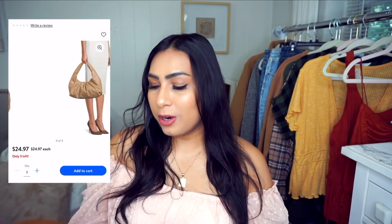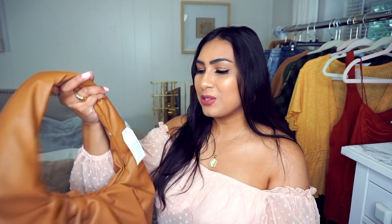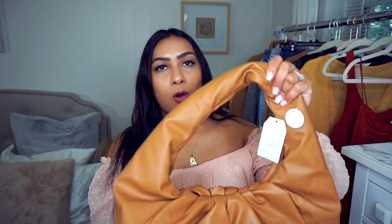It comes in other colors and I feel like this would be a great everyday bag. I chose this cognac color because fall is coming and it's perfect for fall outfits. It's more practical — the faux leather is very soft and supple. The handle has some cushion to help relieve pressure on your shoulders, which is a nice plus.